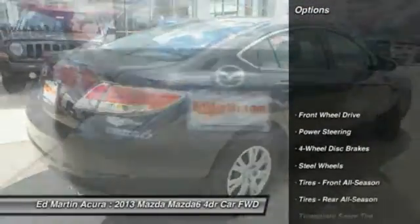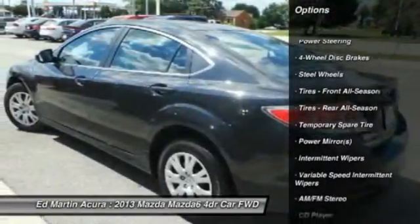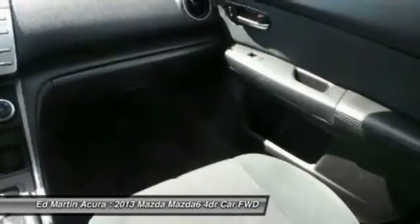Here are some of this vehicle's great options: stability control, traction control, anti-lock braking system, steering wheel audio controls, air conditioning, adjustable steering wheel, driver airbag, power steering, keyless entry, and floor mats.